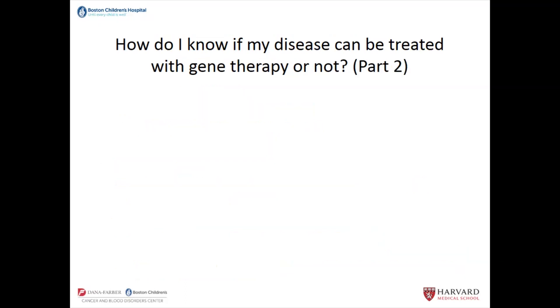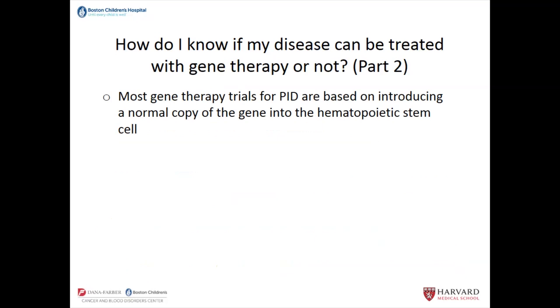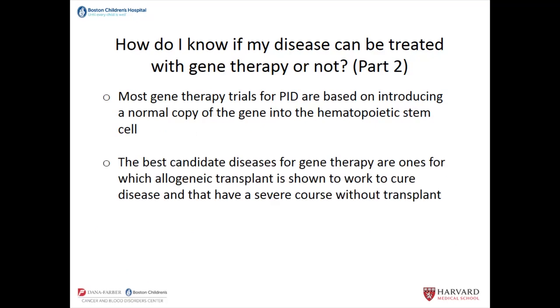When it comes to PID, most gene therapy trials are based on introducing a normal copy of the gene into the hematopoietic stem cell — the cells in the bone marrow that give rise to all of the immune cells and other blood cells. The best candidate diseases for gene therapy within PID are ones where we know that allogeneic bone marrow transplant is shown to work to cure the disease. We also reserve gene therapy — which is still experimental — for those diseases that have a severe course. If you have a very manageable disease that is not likely to shorten your lifespan, one wouldn't want to take on the risks, including death after an allogeneic transplant. The same goes for gene therapy.